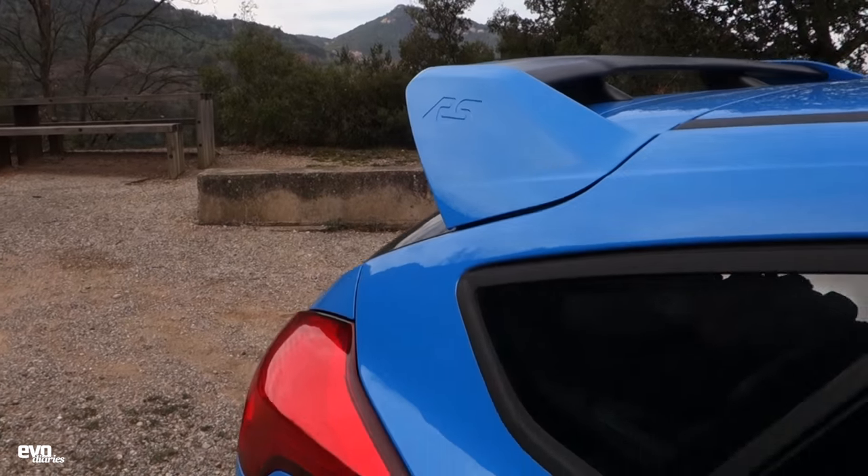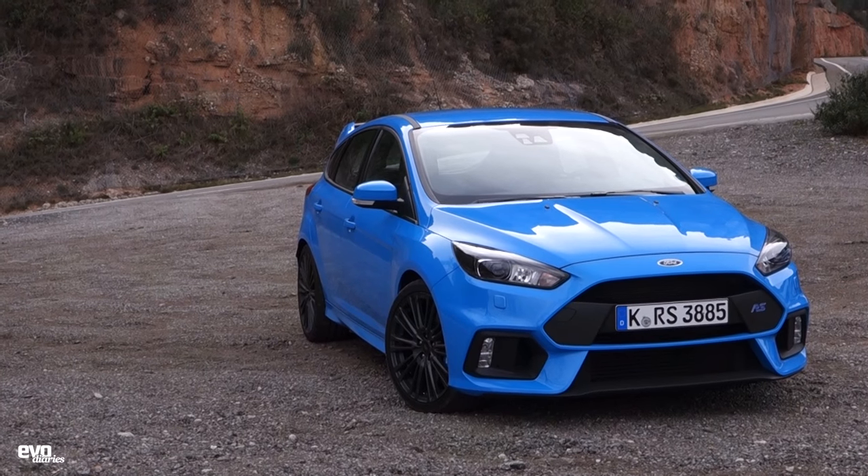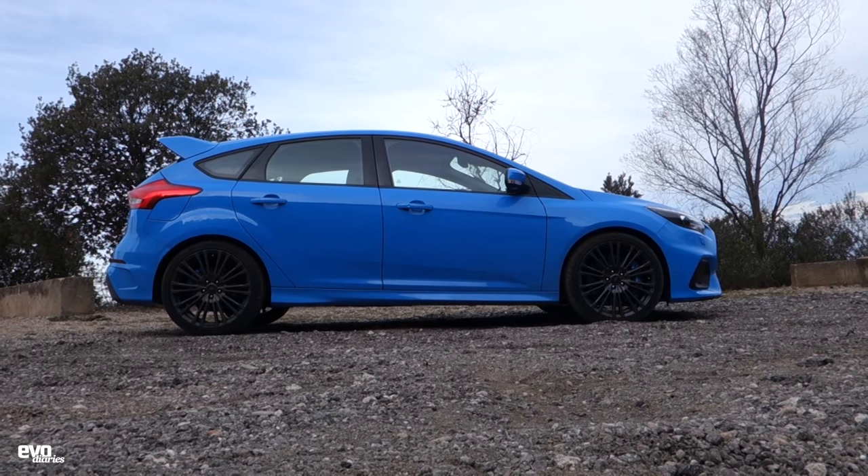Hello, welcome to Spain and another Evo diary - self-shot, so short on production values but high on charm. This is the brand-new Ford Focus RS, one of the most eagerly anticipated cars of the year. We're going to go for a quick drive and I'll give you a few of the hopefully salient details and things I've discovered over the last 24 hours with it, and yes, we might even try the drift mode.